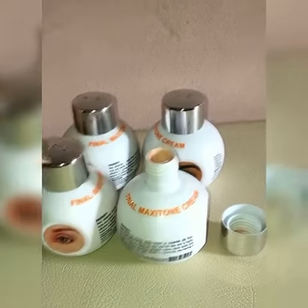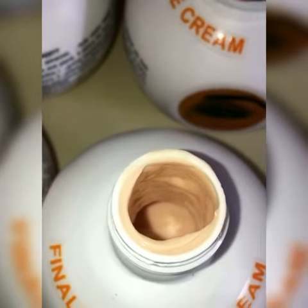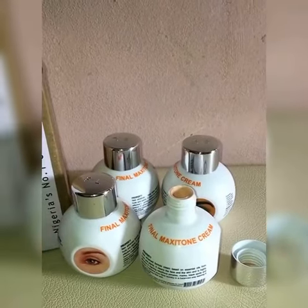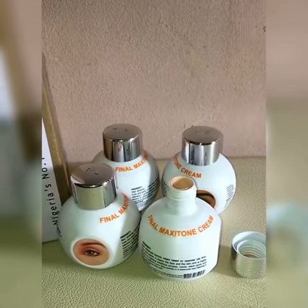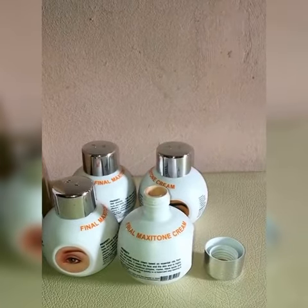Here is how the product looks like. It's an amazing product and it smells good as well. This wonderful product from Final White comes in three types: it has the Final Gold cream, the Final White cream itself, and the Final Margitone cream.